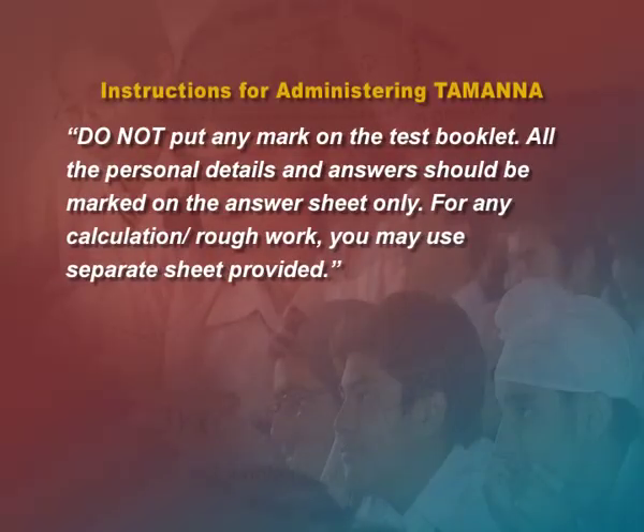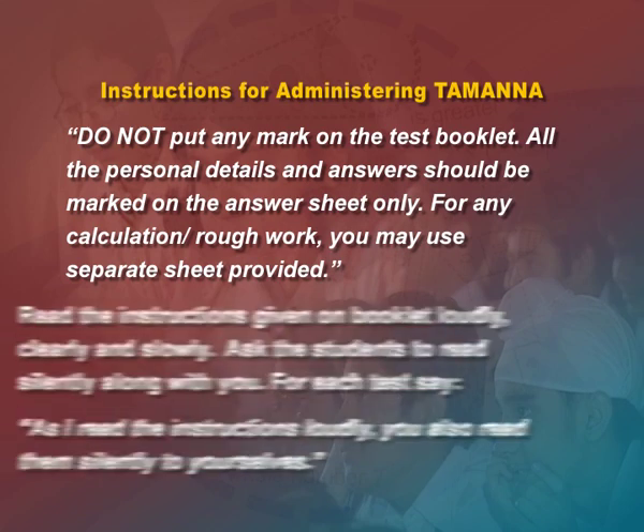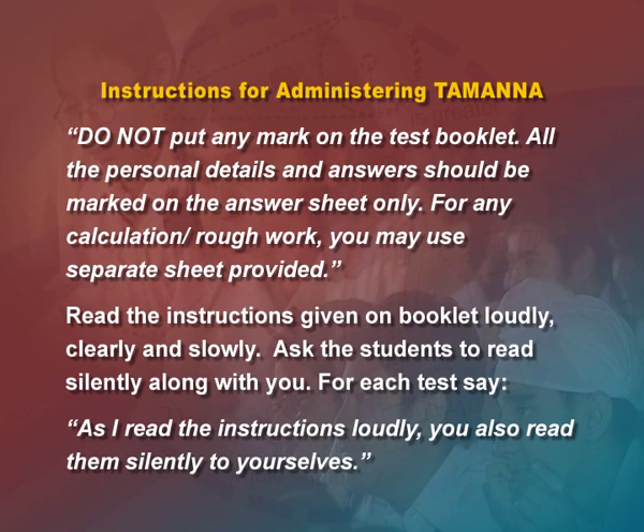Distribute answer sheets and ask students to write their name, class, gender and school on their answer sheets. After that, distribute the test booklet. In a loud and clear voice say: 'Do not put any mark on the test booklet. All writing is to be done on the answer sheet. For any calculation or rough work, you may use the separate sheet provided.' Read the instructions given on the booklet loudly, clearly and slowly, and ask students to read silently along with you.